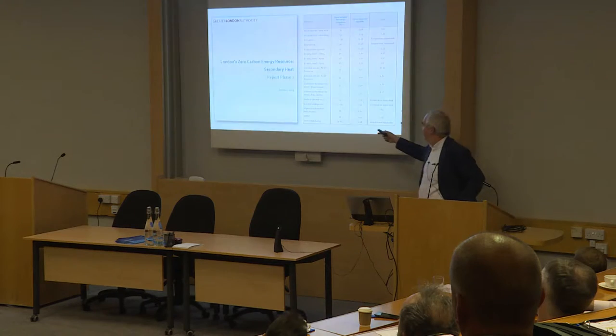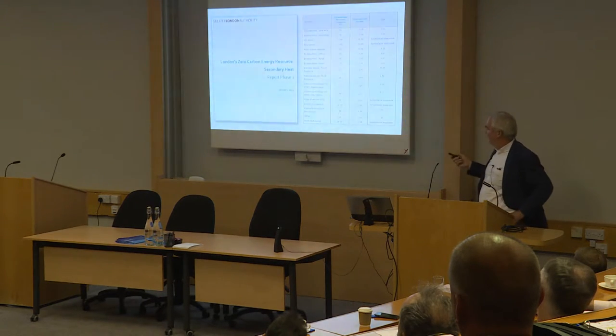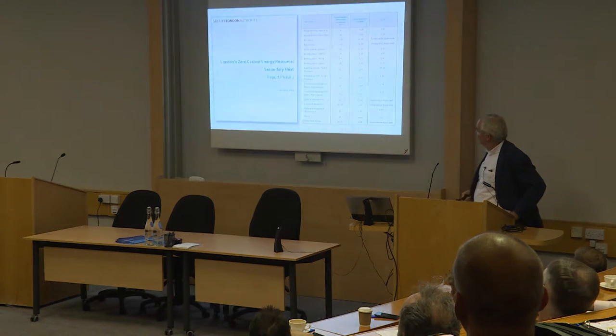The one I've been involved in is actually a scheme down at Barnhill where we've been using the London Underground, which according to this report would only contribute 0.05% of the total heat demand for London. The National Grid and UKPN substations, which is another source of heat we looked at at Barnhill, could according to the GLA report contribute 1%. So it's quite a wide spread of different potential sources of heat for London, each one requiring a different kind of technology.